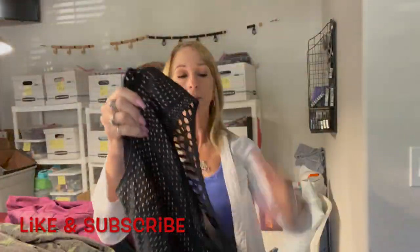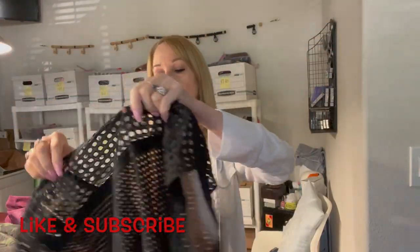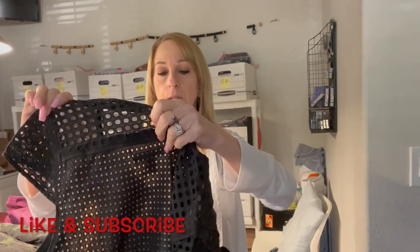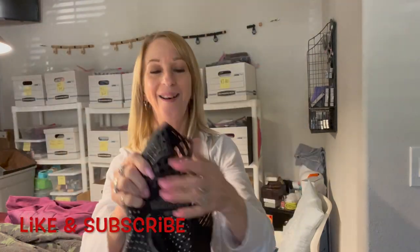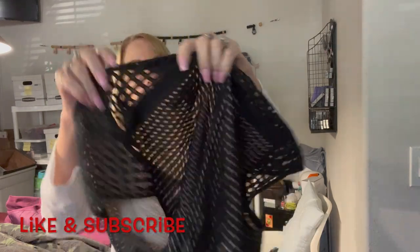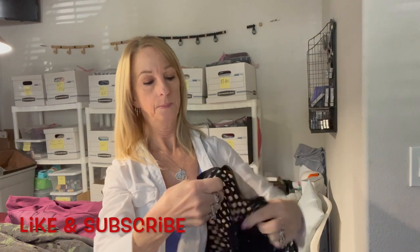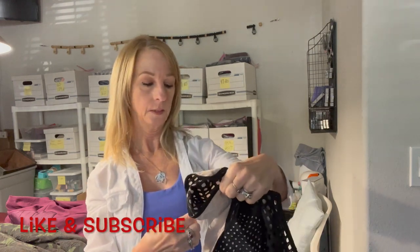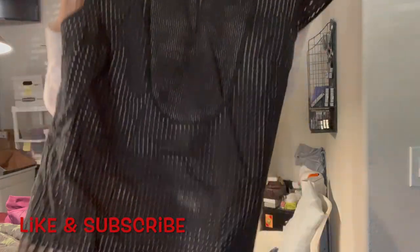There is a dress with eyelets all over it. I think this is the back and this is the front. It's by J.Crew, a medium, 100% cotton. That's nice and different — a nice, different kind of dress.